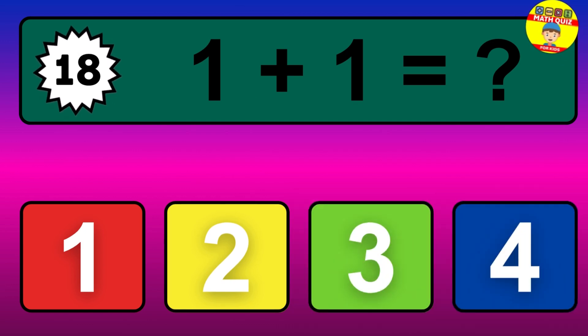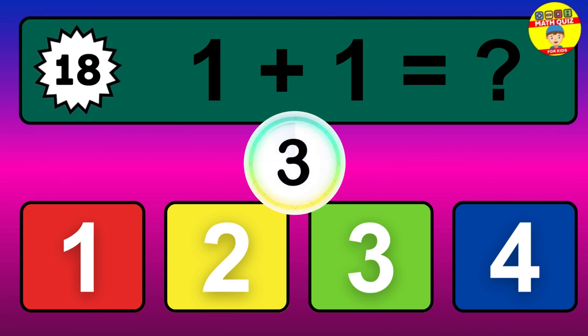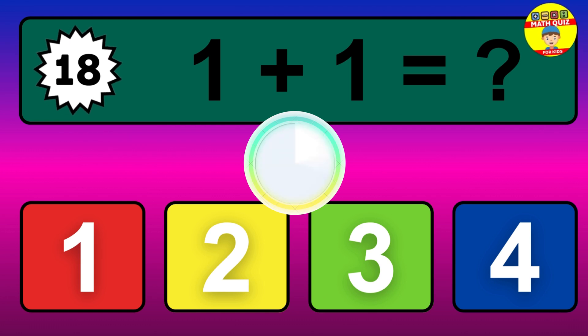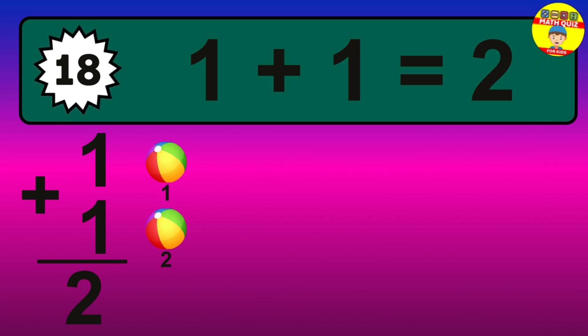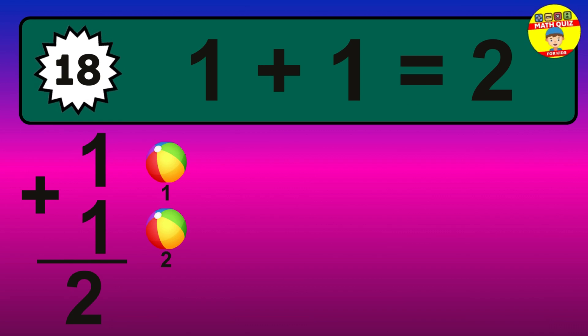Question 18. 1 plus 1 equals what? The answer is 1 plus 1 is 2. Let's count it: 1, 2.